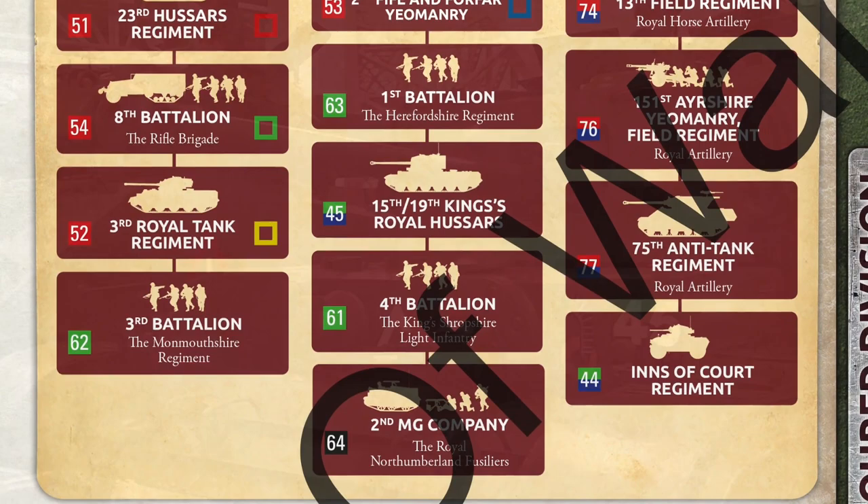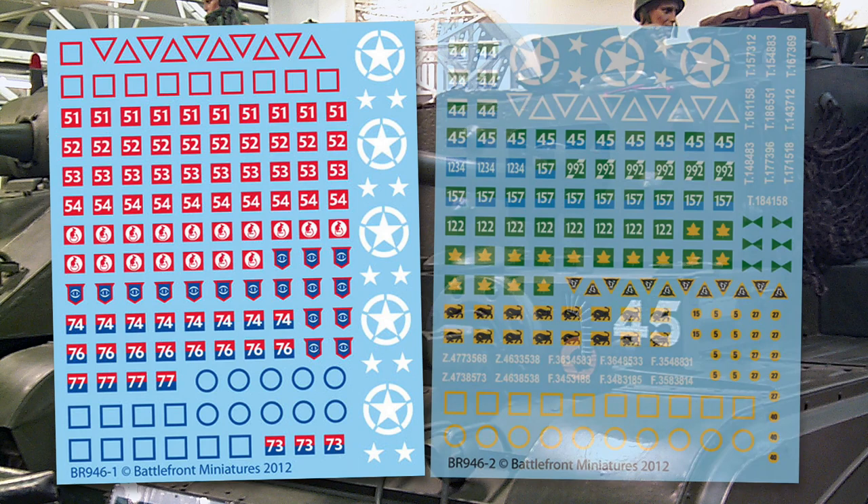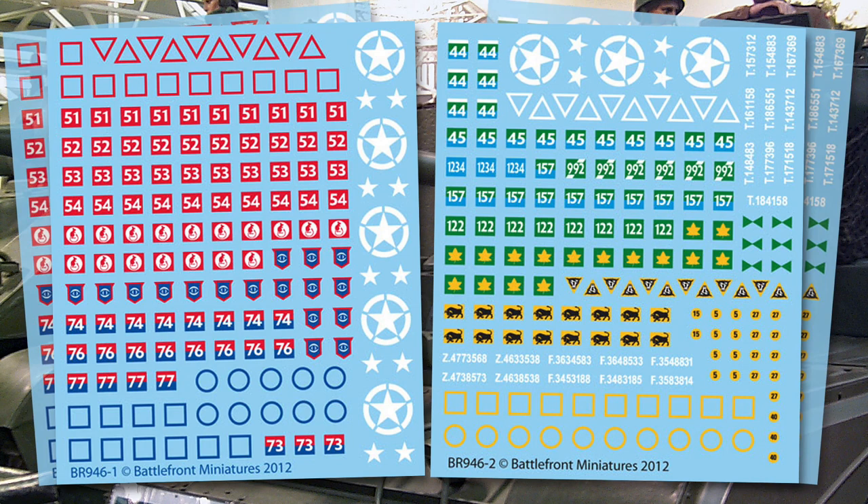This information will let you make the most of BR-946, Battlefront's Late War British decal set. The set has two different decal sheets and you get two of each sheet in the set. There are a number of division badges as well as Arm of Service flashes for tanks, armoured cars, and SP guns. The division badges include 11th Armoured, 7th Armoured, Guards Armoured, and the 4th Canadian Armoured Division.